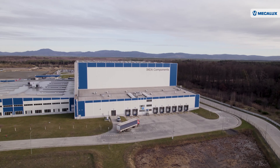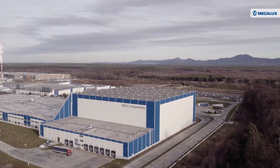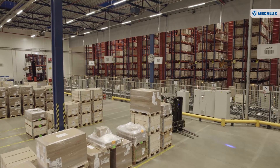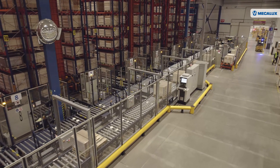IKEA Components, an IKEA subsidiary dedicated to packaging and delivering accessories and components for furniture, has modernized its supply chain to stay ahead of the competition and meet growing demand. We are the company within IKEA supply chain responsible to develop, source and supply the different components needed for the finalization of IKEA products.